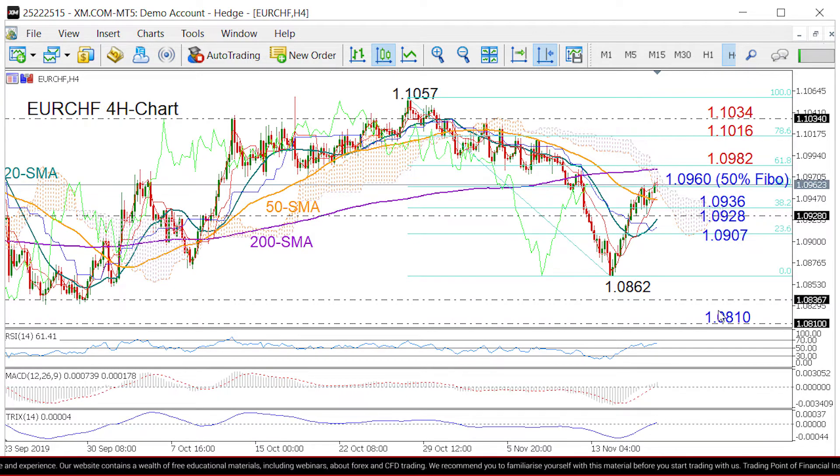Still, we may first like to see a significant move above the 200-period moving average and the 61.8% Fibonacci of 1.0982 to turn more confident that the rally may continue. If the pair manages to surpass that number, then we could look for resistance near the 78.6% Fibonacci of 1.1016, a break of which could then shift attention towards the 1.1034 barrier.